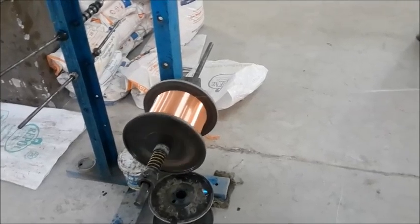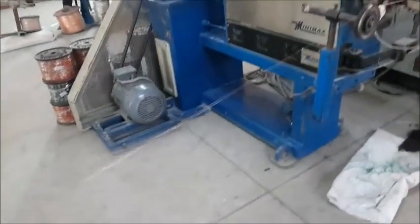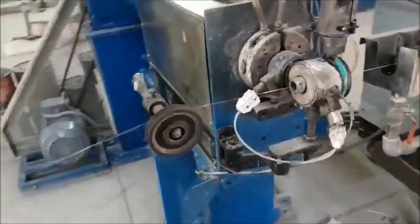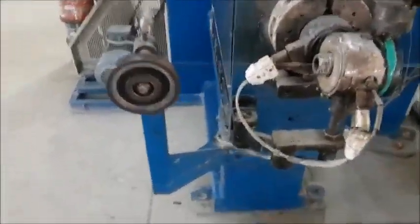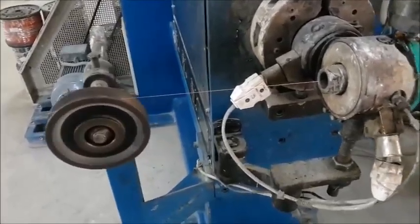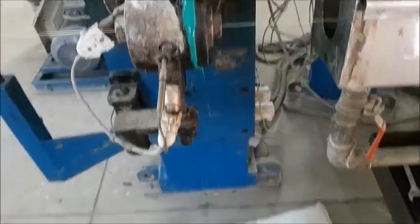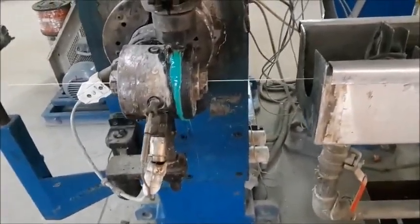With that, we come to the most interesting part of this manufacturing company: its production process. Firstly, the copper wires are coated with molten PVC and then drawn through a long bath of water. At the other end of this machine, the diameter of the incoming wires is recorded, and this is how the first stage is completed.